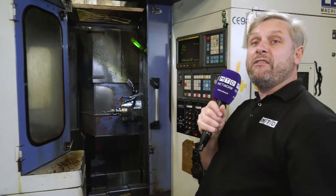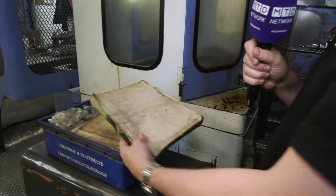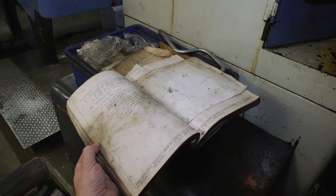Fanuc controls there — the Series OM. They've come on a bit since 1998, absolutely. And if you do have any problems, look at this — still well-thumbed, if I can use that phrase. So for example, if the tool change goes wrong, there you go — just flick through there, bit of M-code. Lovely.